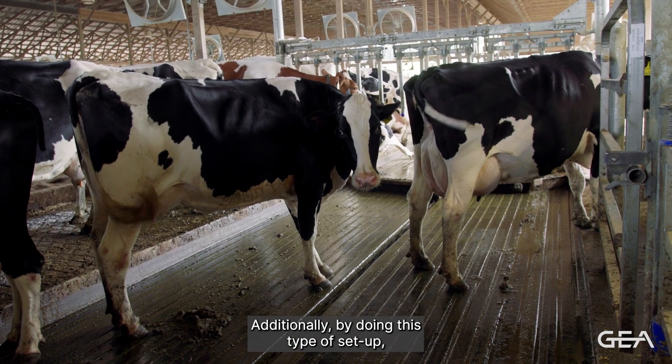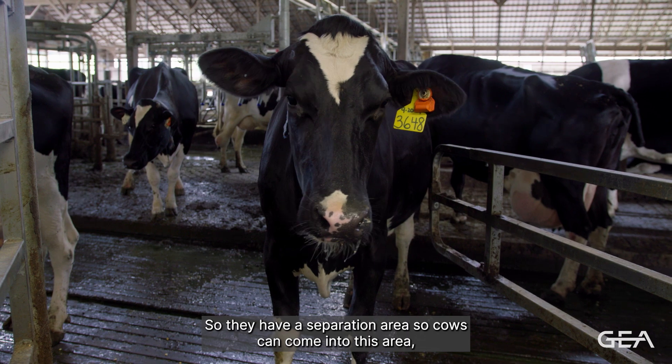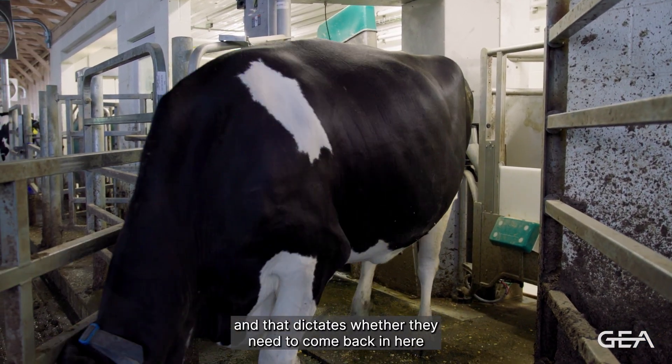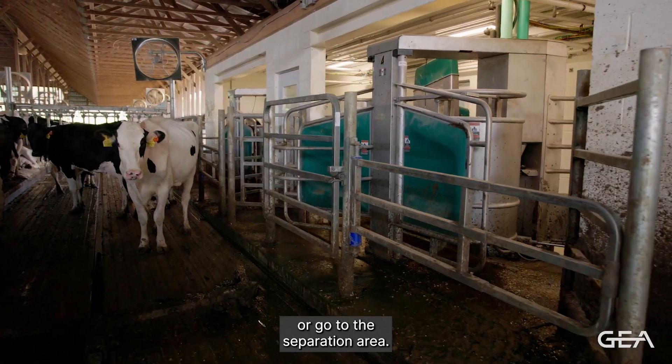By doing this type of setup, they're able to create more of a management pen with a separation area. Cows can come into this area and exit through the sort gate, which dictates whether they need to come back in and be milked, go out to the general population, or go to the separation area.